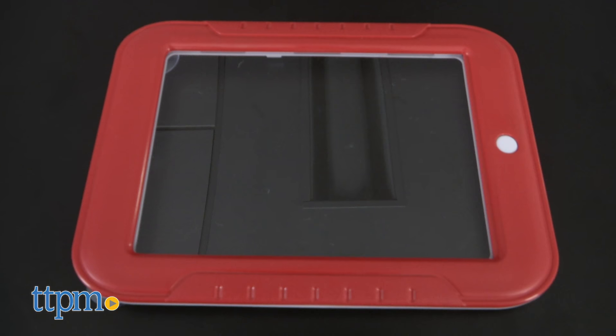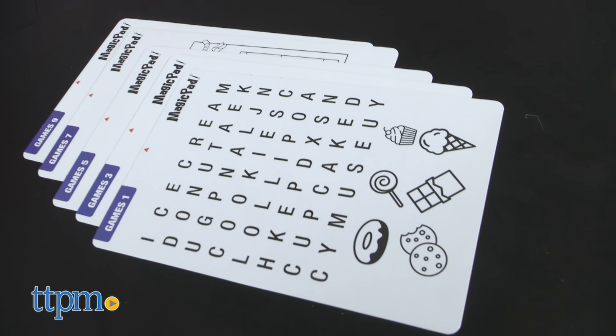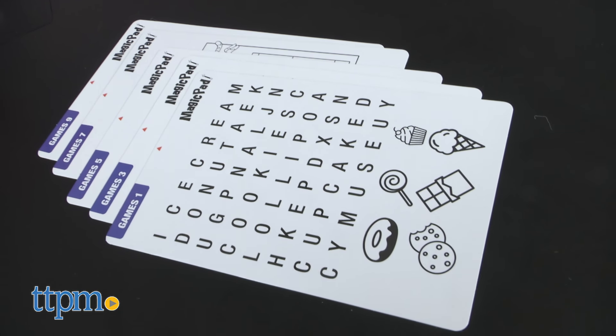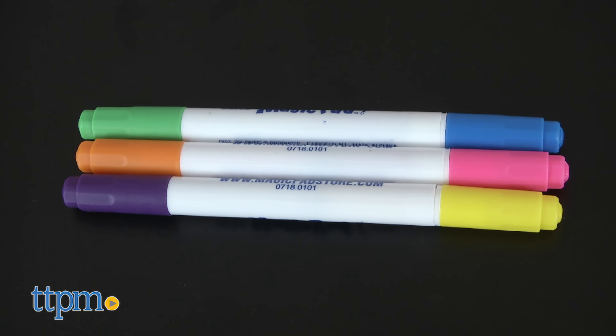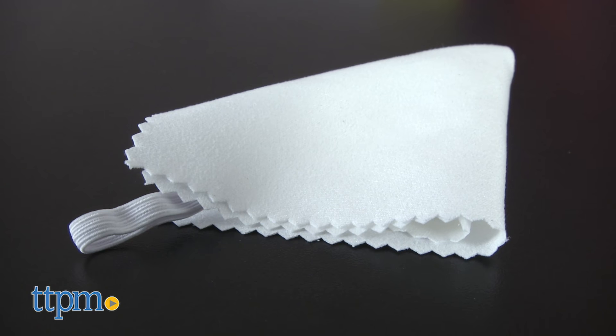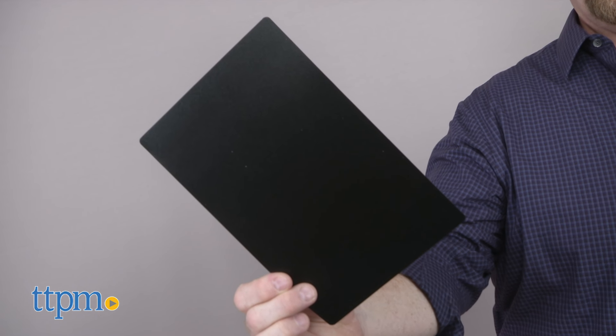Portable and fun, this set includes one Magic Pad, 30 stencil cards featuring 10 games, 10 coloring pages, and 10 learning exercises, three dual-sided neon pens, a cleaning cloth, and a Glow Boost card.